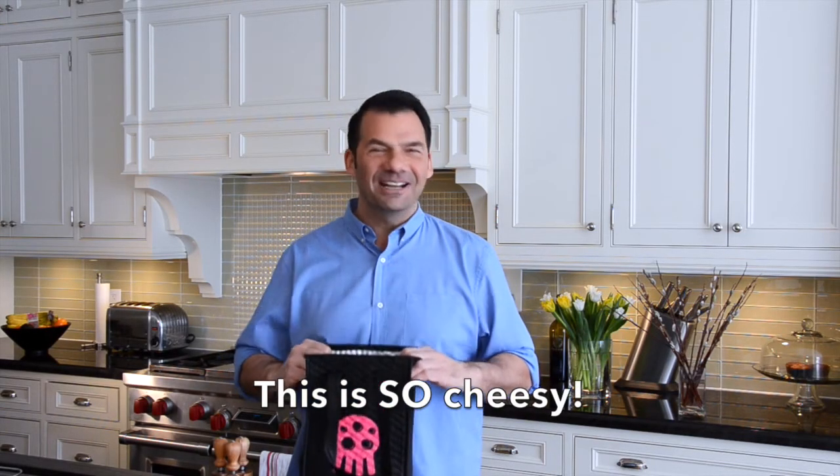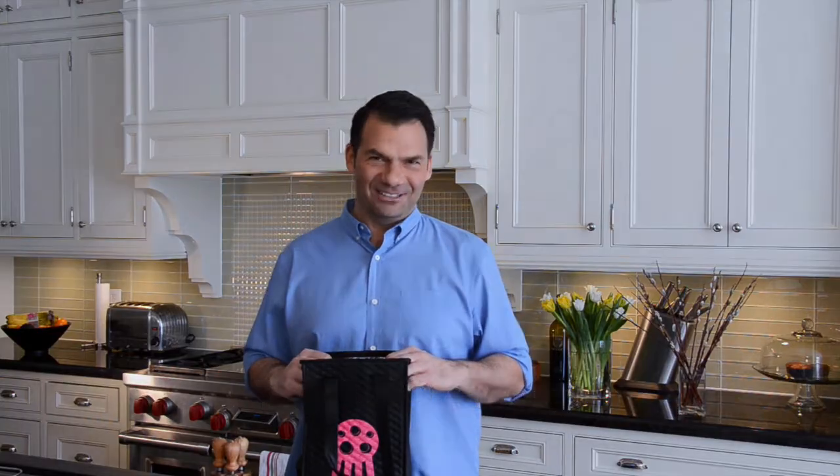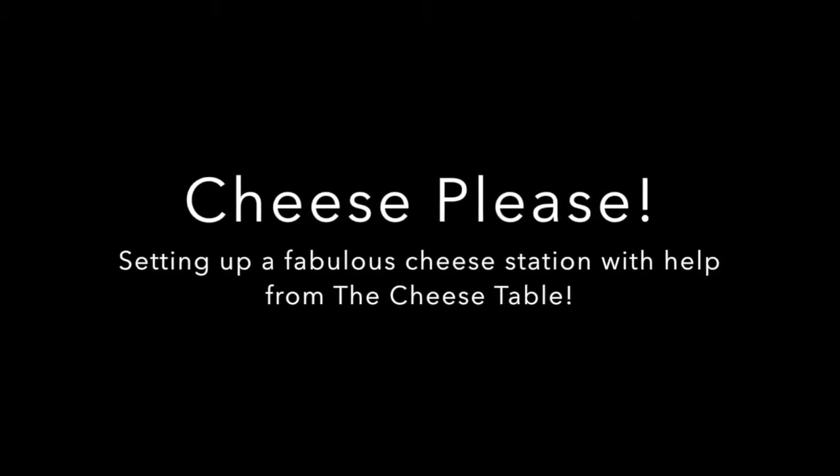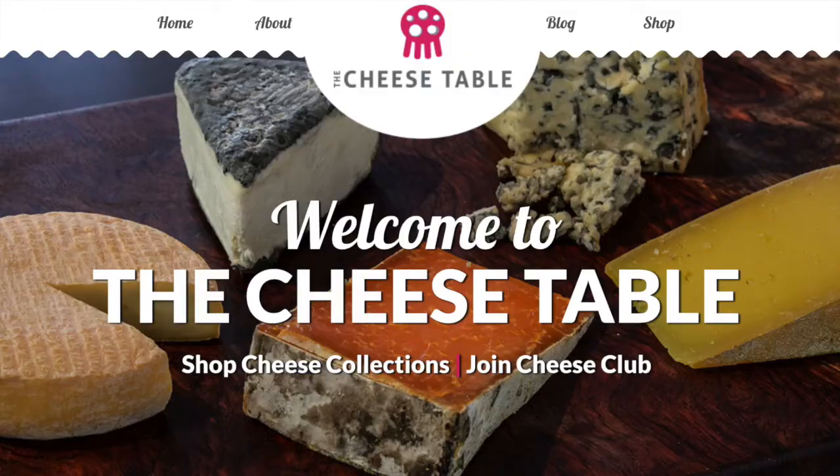Cheese, please! Coming right up on Weekend at the Cottage. Welcome to Weekend at the Cottage. I'm Nick Manojlovich. Today a wonderful kind of lesson on cheese. It's two parts to this story. First we're going to talk about a wonderful offering from our friends at the cheese table.